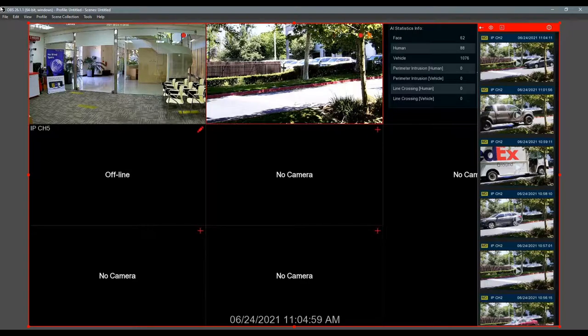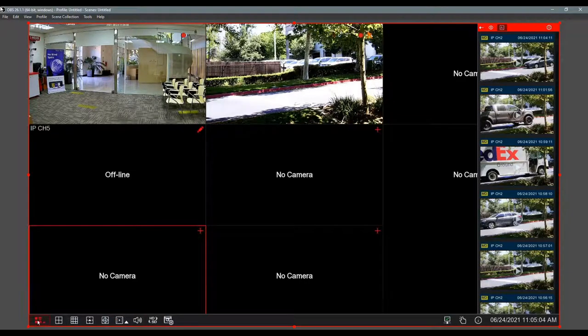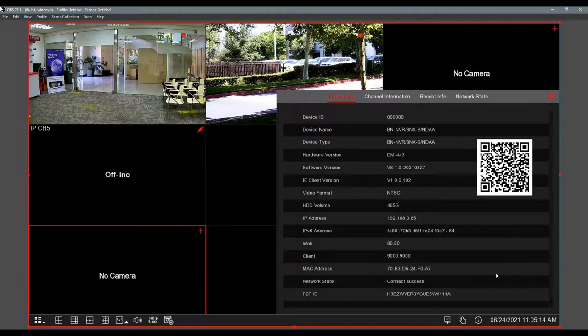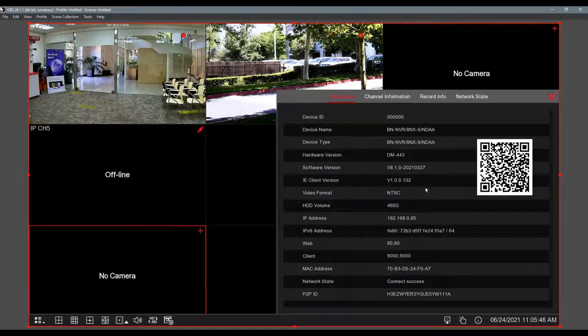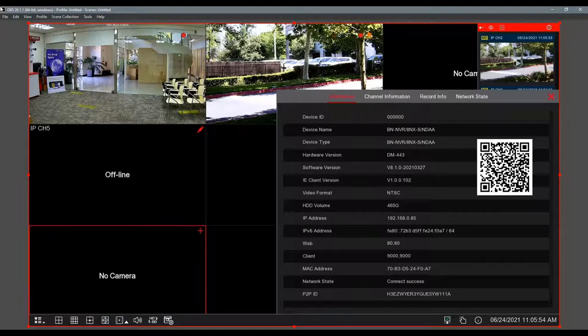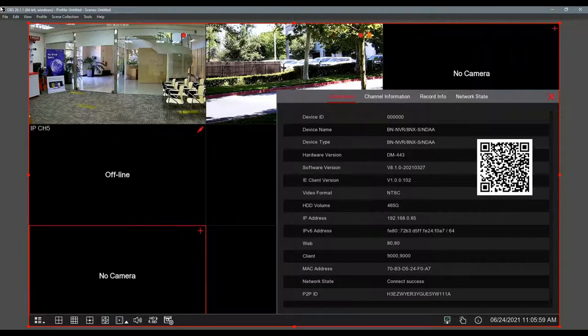On the main screen bottom right you have an information page. When you connect these systems to a mobile phone or computer there's no port forwarding required — you just scan the QR code, which is on the lid of the recorder and also visible right on the screen. Your P2P ID is also right there. For the Bolide VMS software, you just type in that P2P ID — you don't need an IP address or DNS.